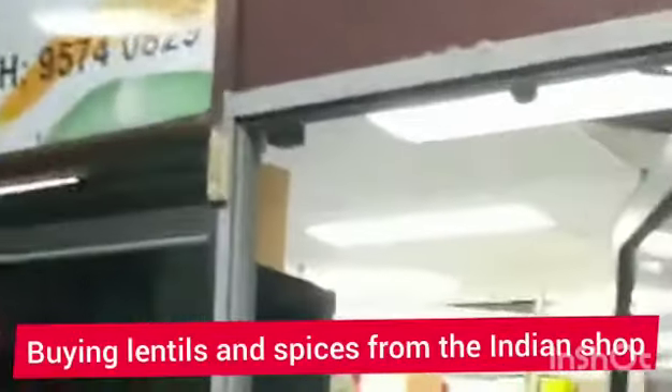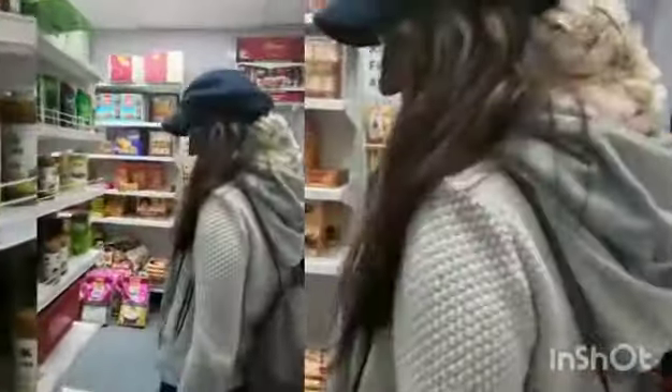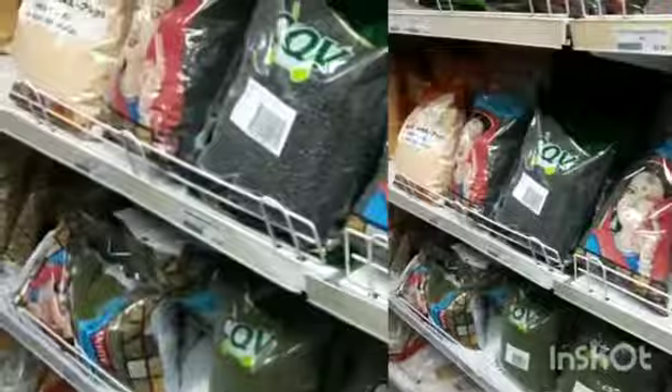Hello friends, this is Isolda. A few days ago I went with my housemates — one is from India and the other is from Australia — and we're really like a little family. My roommate has taught me how to cook, and she brought me to the Indian shop.